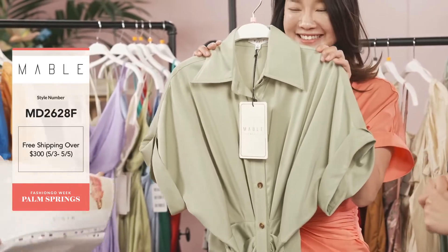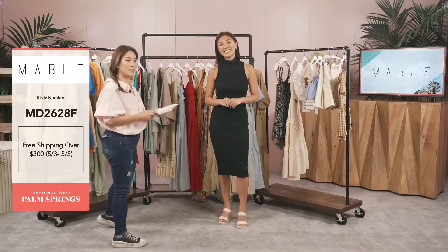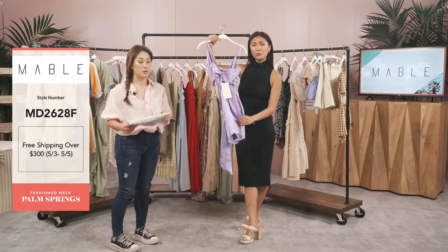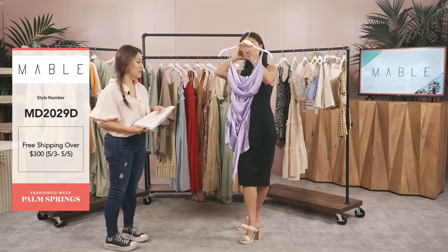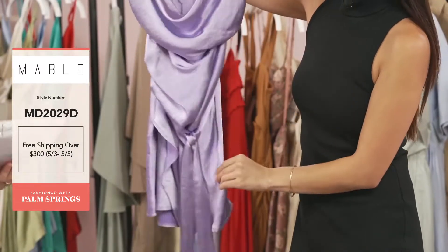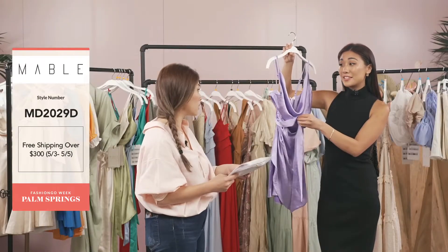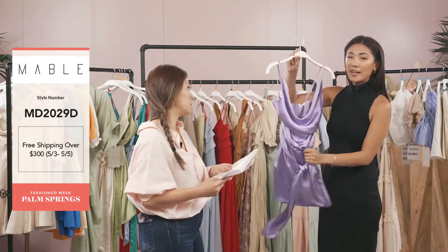Our next style is one of our best-selling bodies — a little bit sexier. This is MD 2029D. It's a sleeveless cowl neck satin mini dress — very cute with an adjustable waist so it can cinch in. It comes in several colors: delivery is 7/29. We have black, apple green, blue, blush, brown, cream, dusty blue — tons and tons of colors. I can see why it's one of your best sellers.